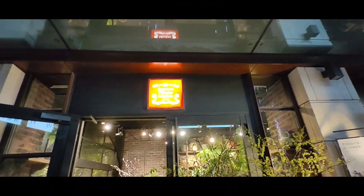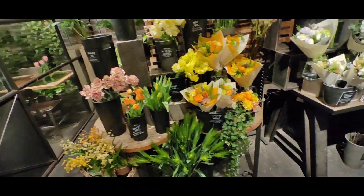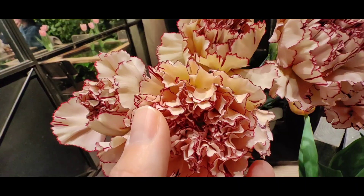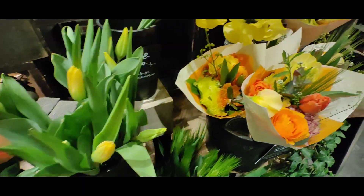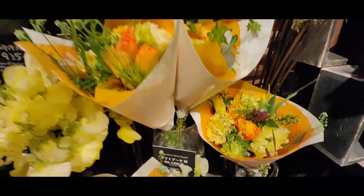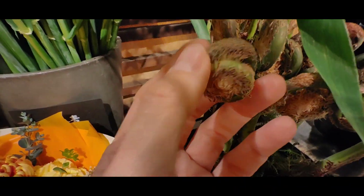Here is another Aoyama Flower Market, and I want to show you right now in January what they are selling. Look at these very stylish carnation flowers — beige with dark red on the borders — and then there are a lot of tulips because it's the season where tulips grow. And then look at this fern that will unfold — it looks so cute.